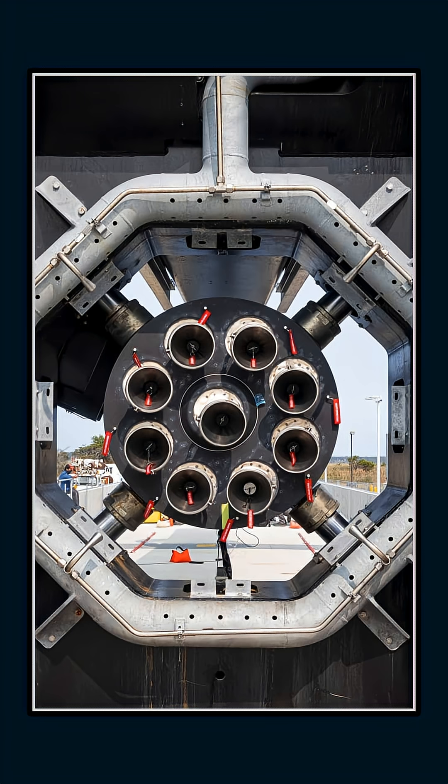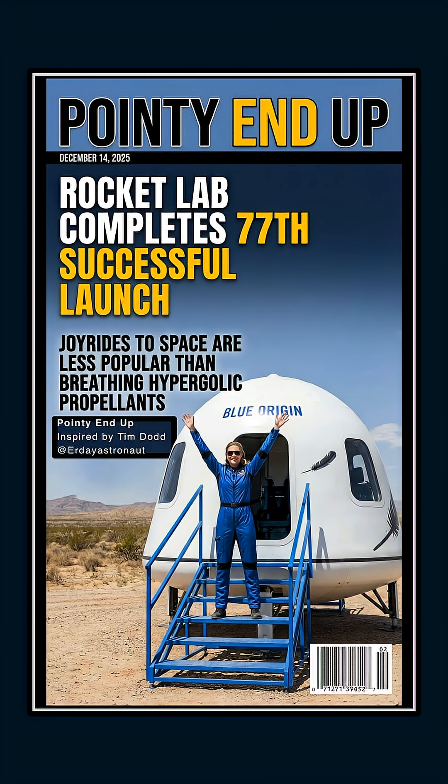It's another reminder that precision isn't about size, it's about consistency. And right now, Electron is one of the most consistent rockets in the world.